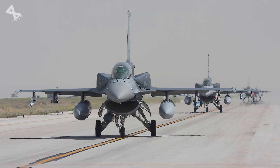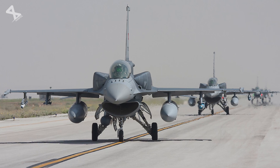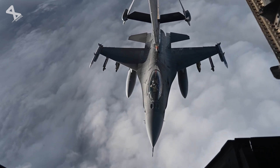With over 4,600 units built and operational in numerous countries, the F-16 Fighting Falcon exemplifies how legacy platforms can adapt to meet modern demands in military aviation.